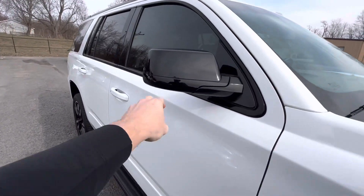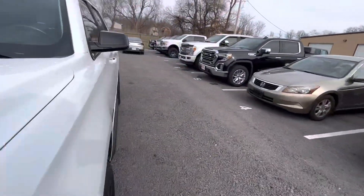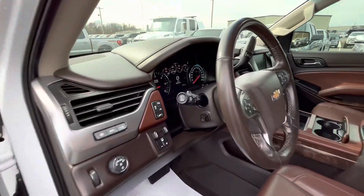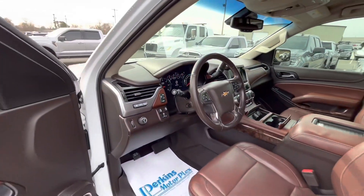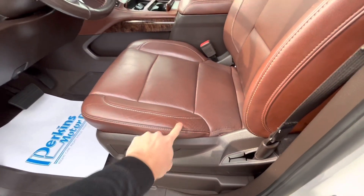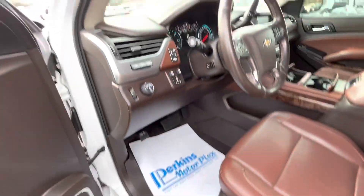Overall it's in really good shape - maybe a couple of bug splatters or rock chips from driving down the road. One thing I haven't mentioned: it will be backed by our 30-day warranty as shown on the website, but with just over 82,000 miles there's no more Chevy warranty, so the powertrain and tech package are no longer covered. We do have options that would pick that up. Here's the driver seat - no rips, though you can see there is a little bit of wear on that middle console. The floor mats look to be in great shape as well.